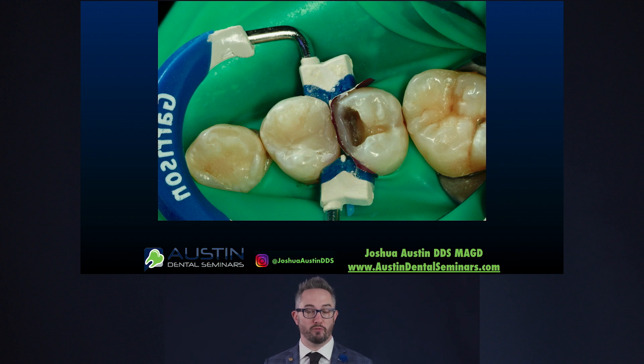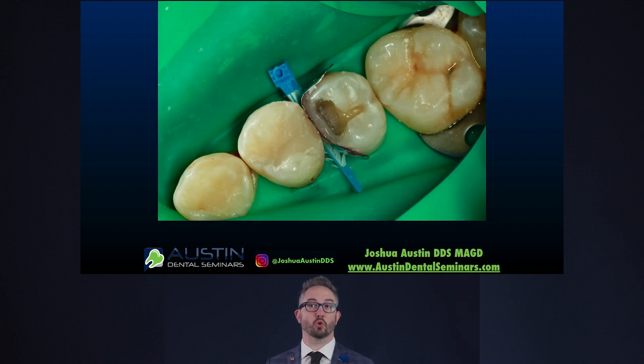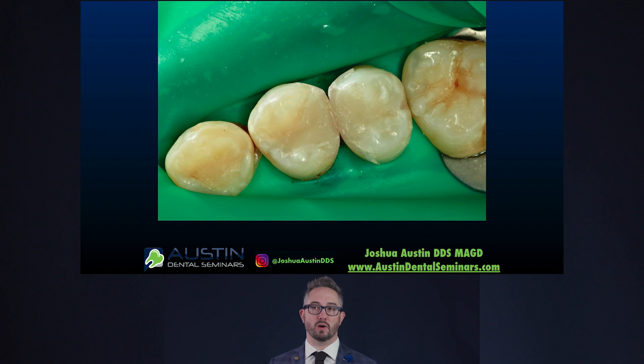Now I'm going to move on to restoring the second tooth, doing my interproximal wall first — in this case the mesial of number 13. I'll cure that; with bulk fill composite, that entire four-millimeter increment is filled at one time. Once the ring is off I have full access to shape the composite for the occlusal section. Here's the occlusal section done, and with the matrix out you can see some flash on the buccal and lingual.